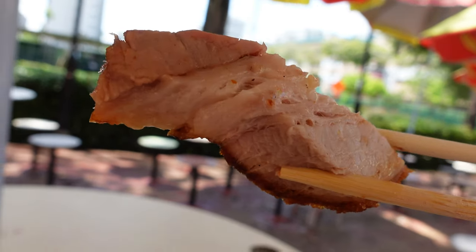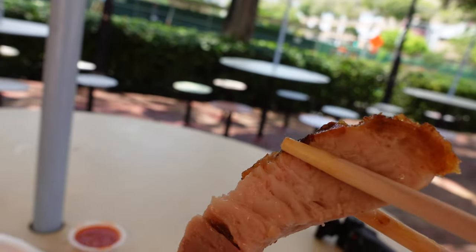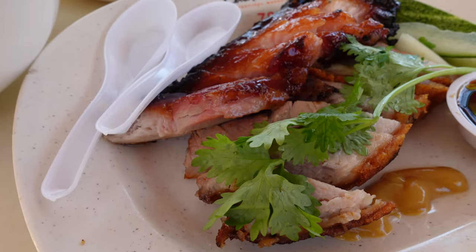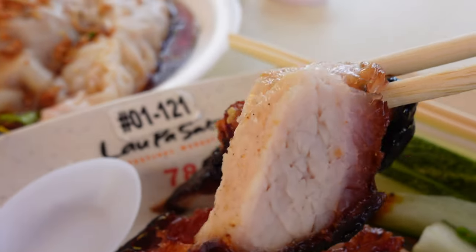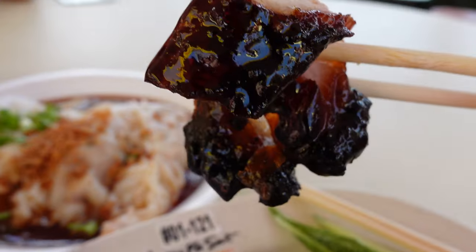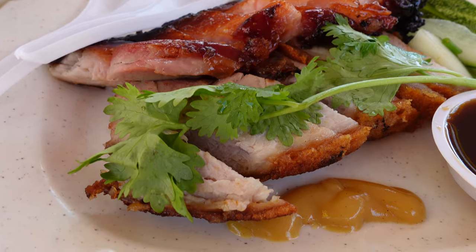Next up, the siu yuk. So porky — the skin is still crispy. Perfect. Very juicy, not dry at all, moist meat. The roasted meats come with condiments such as chili sauce, sweet sauce, and some mustard, but honestly the meat is so good — the siu yuk and the char siu — super good even without any condiments or dipping sauces. The rice is very aromatic, like a chicken rice rice. Moist and flavorful — there's so much flavor in one bite of rice.